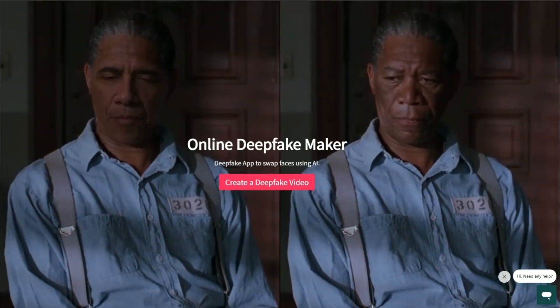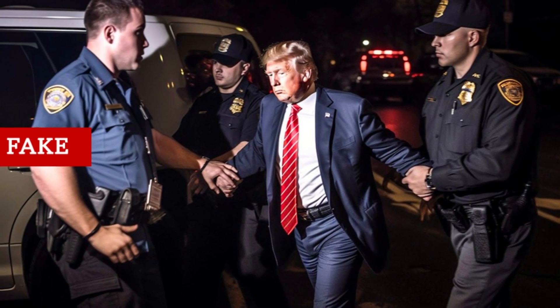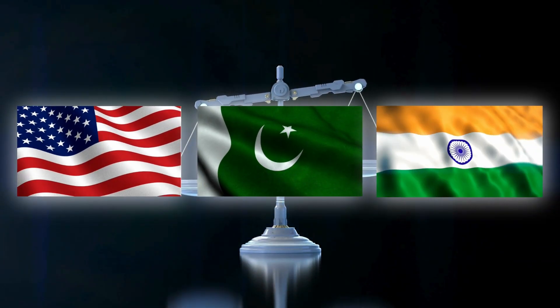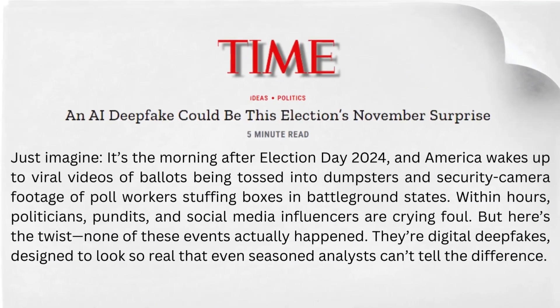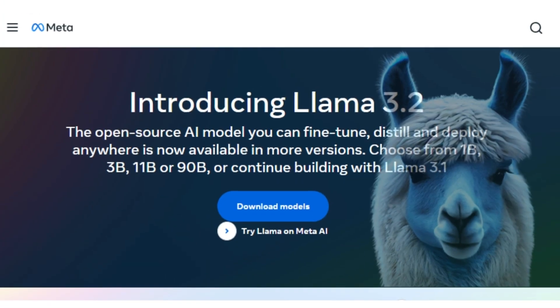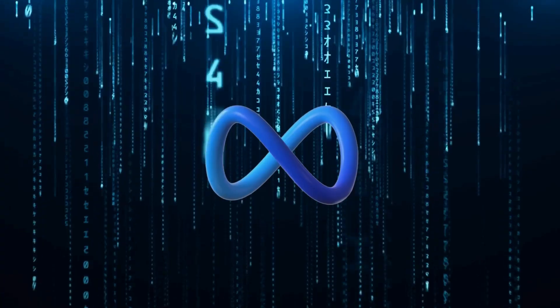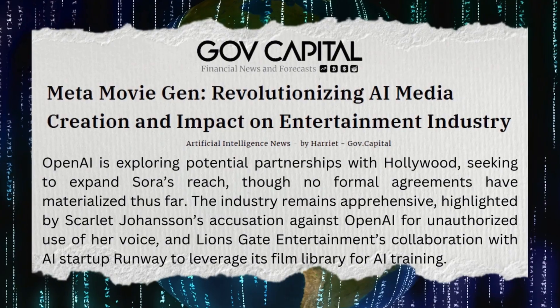Take deepfakes, for instance — they've already proven to be a digital Pandora's box, spawning disinformation faster than you can say fake news. It's got lawmakers from the US to Pakistan to India breaking out in a cold sweat, especially when it comes to protecting elections from AI-generated shenanigans. Meta seems to be treading carefully with MovieGen. Unlike their Llama language models, which they let loose on developers, MovieGen is likely to be kept on a tighter leash, with Meta teaming up with entertainment industry pros to test its capabilities.